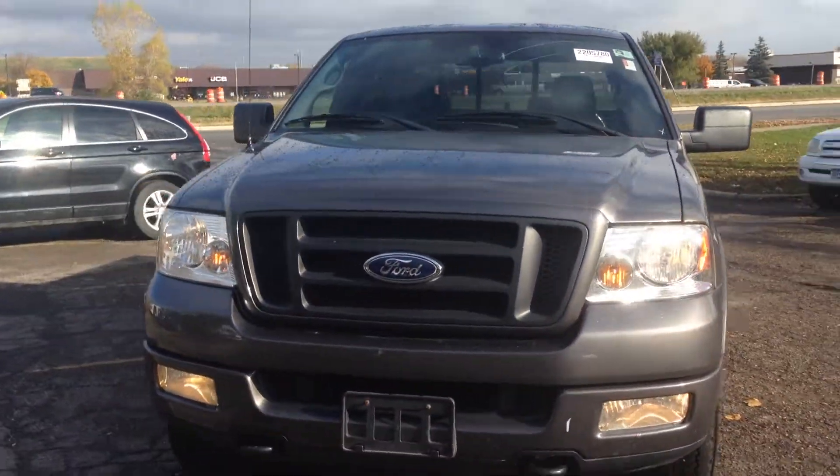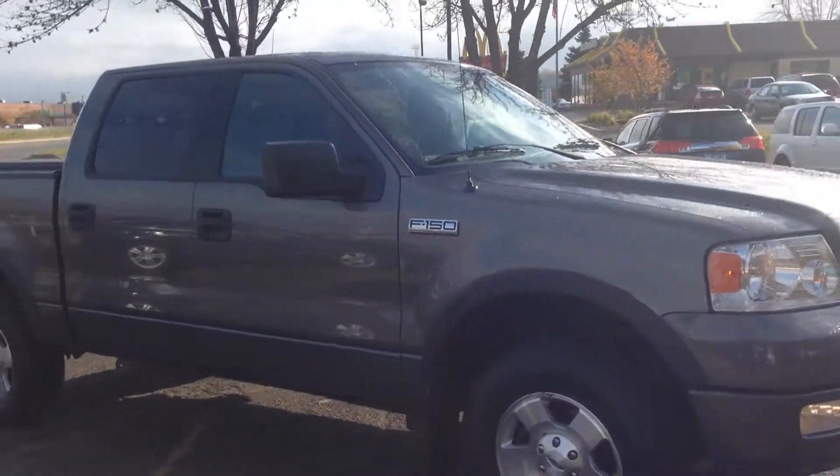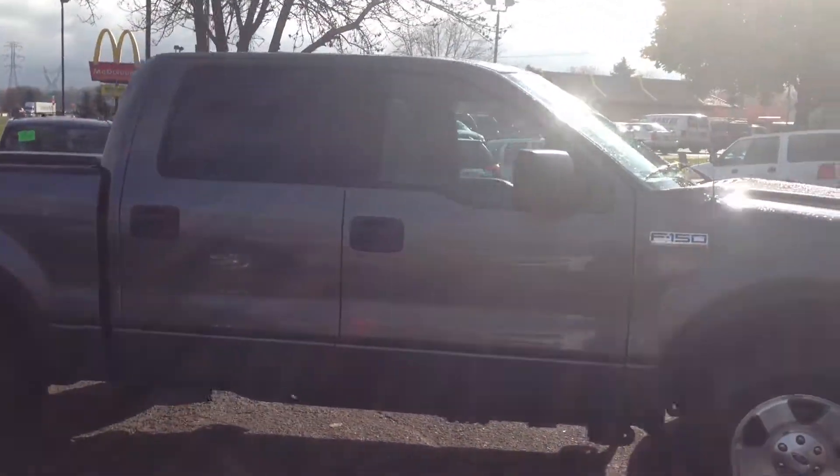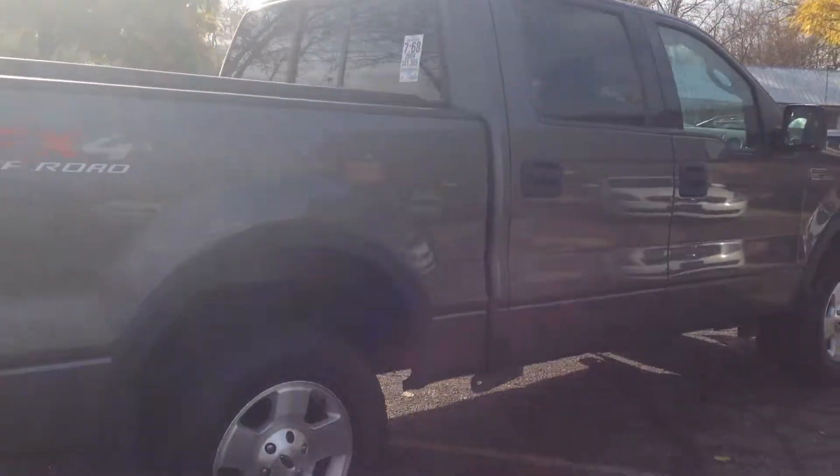2004 Ford F-150 FX4, up-road package, crew cab 4-door, short box, 4-wheel drive, 5.4 liter Triton V8 — a beautiful truck in excellent condition.